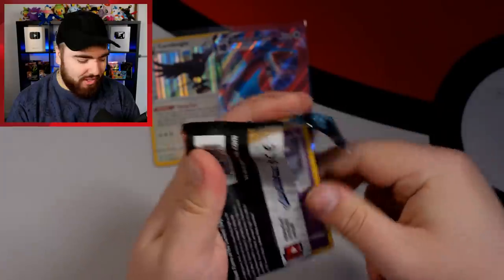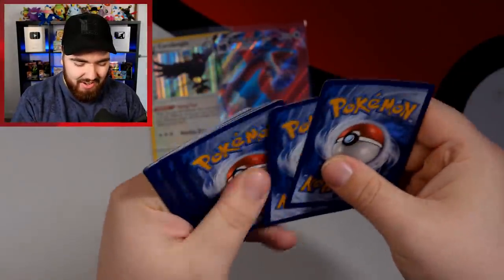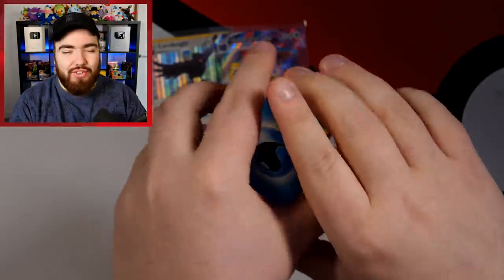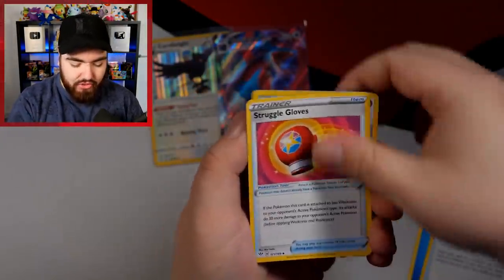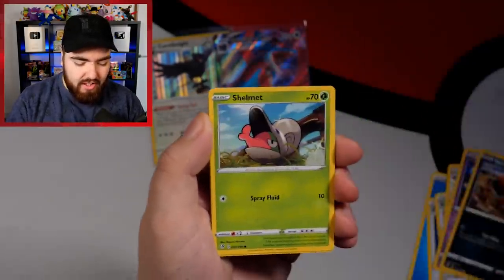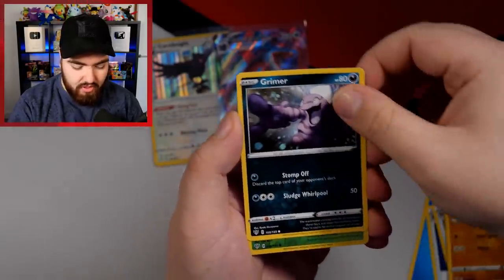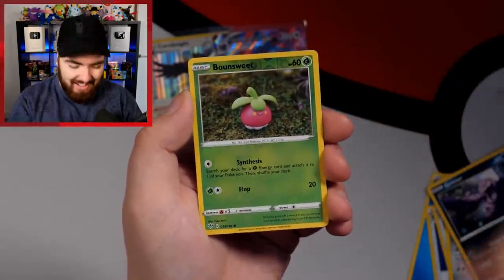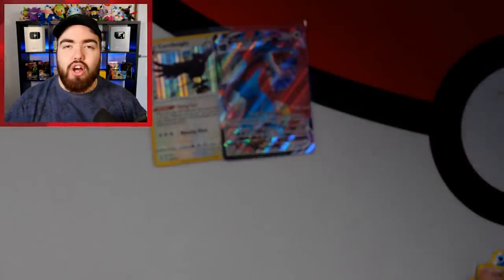I think my door just rang — I ordered food and completely forgot. So let me do these few packs and I'll go eat and come back. Water Energy, Familiar Bell, Struggle Gloves, Gothita, Nickit, Shelmet, Larvitar, Grimer, a Reverse Holo Bonsly, and then a Staraptor regular rare. Give me a second and I'll be back with Vivid Voltage.